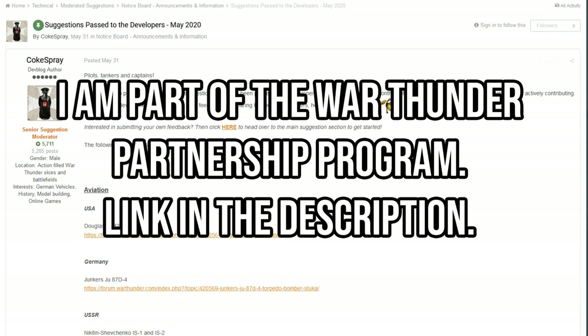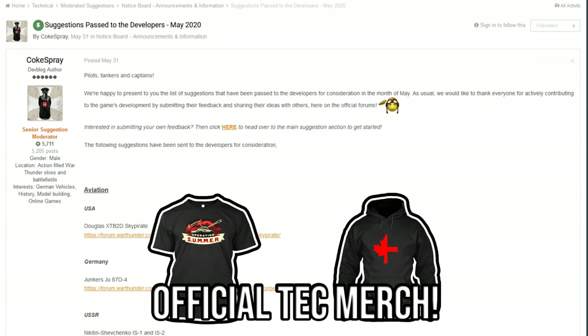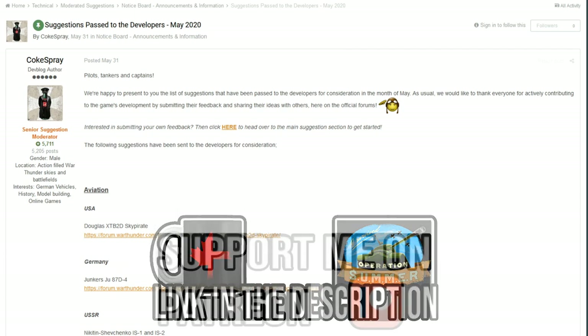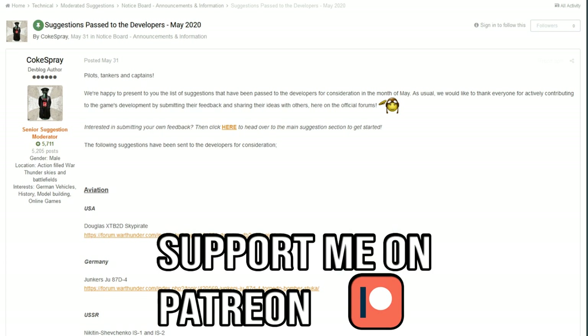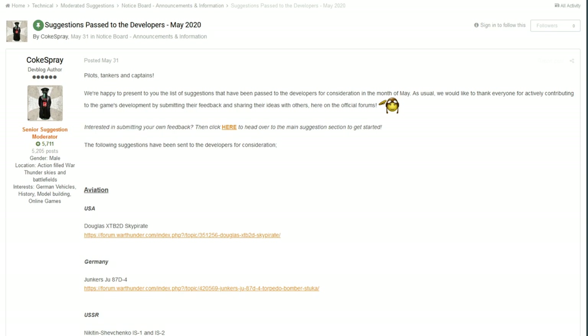Hello everyone, hope you're doing well. Today we are back looking at the suggestions passed to developers for May of 2020. I was thinking about splitting the naval and also the helicopter stuff, but because there isn't too much for either, we're going to stick them in the same video, since there are really only 5 articles. So let's start with the first part.